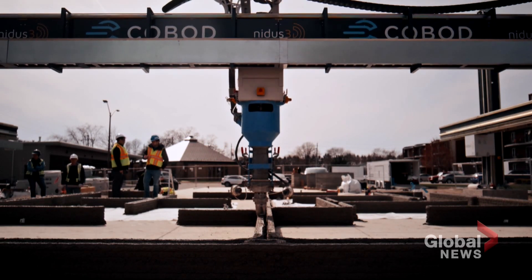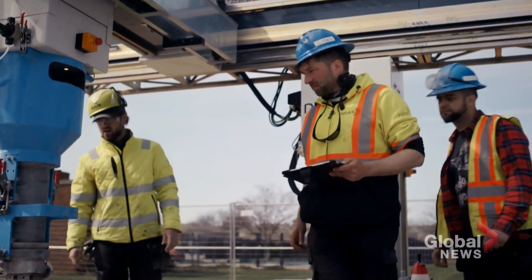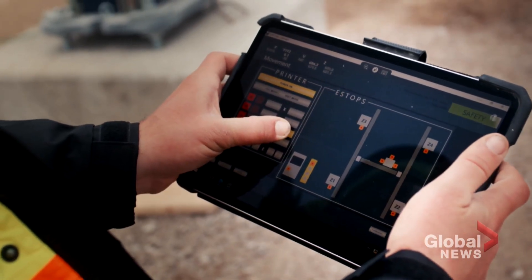As exciting as this is, co-founder Hugh Roberts wants to make it clear that these machines will not be taking jobs away from able-bodied construction workers. There's a vast scope of work that just can't be automated and we will continue to need skilled labour to fill that void.